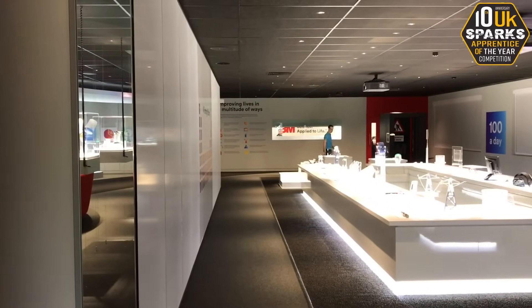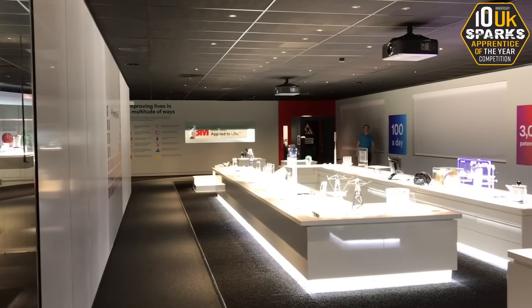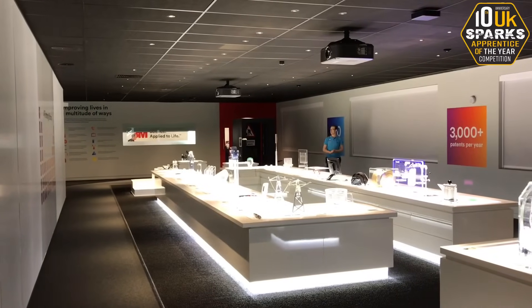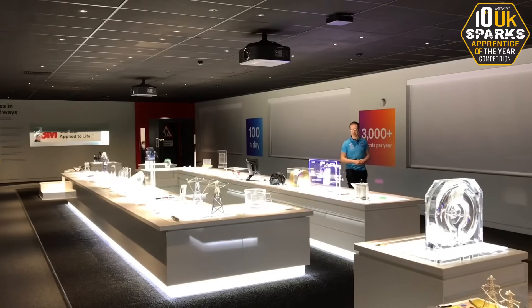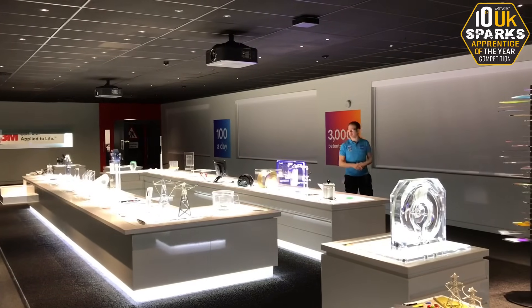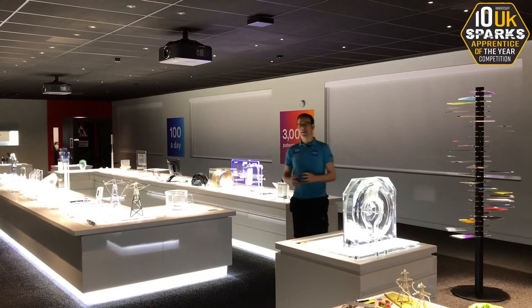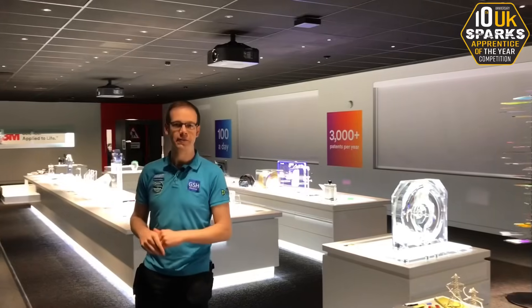So as we said outside, we're here for the Sparks magazine Apprentice of the Year challenge, and this is a really exciting building to be in. We've got a room here displaying lots of different 3M technology and we're going to have a wander around here later. It's a very well designed building, very well thought out with lots of interesting features, so hopefully we'll get a chance to have a look at some of this later on.